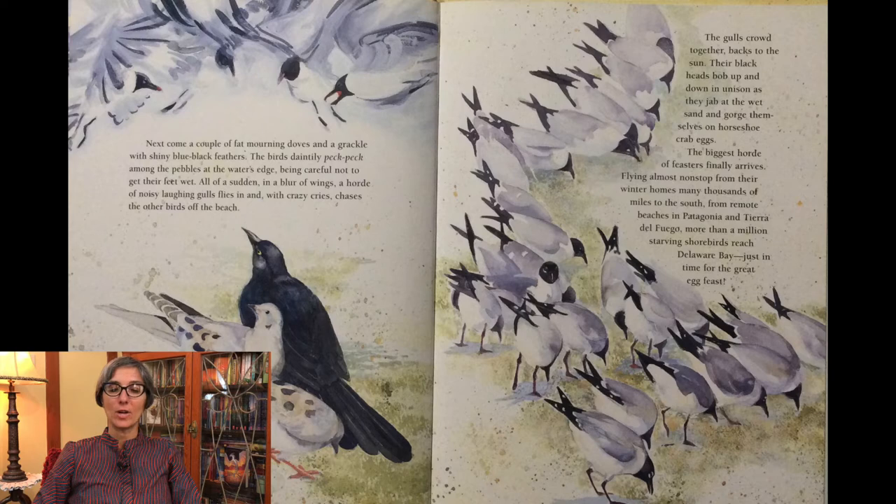The gulls crowd together, backs to the sun. Their black heads bob up and down in unison as they jab at the wet sand and gorge themselves on horseshoe crab eggs.